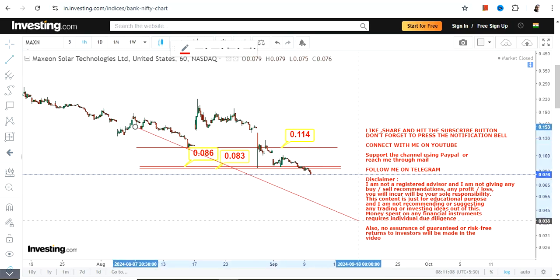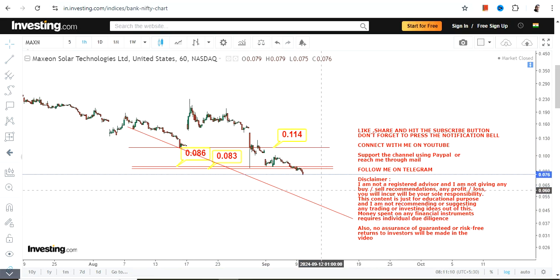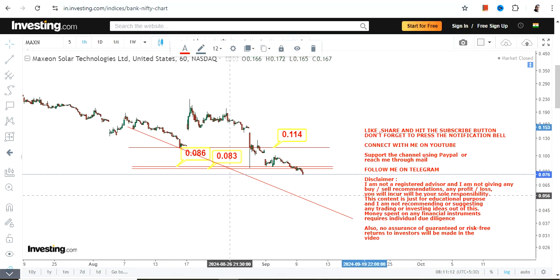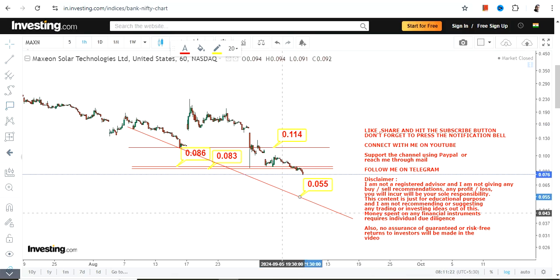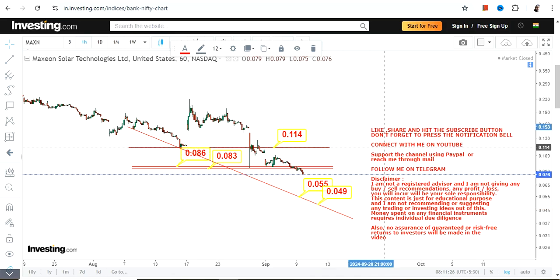With this current move, since the stock is now trading below 0.083, your next big support is going to be somewhere in between 0.049 and 0.055. This is going to be the next big range which will become active.